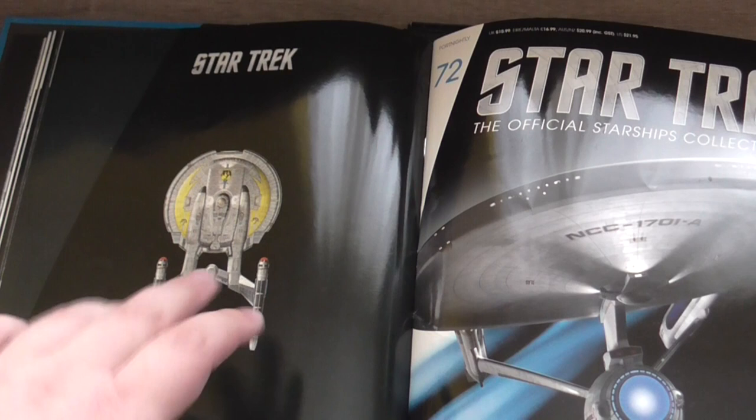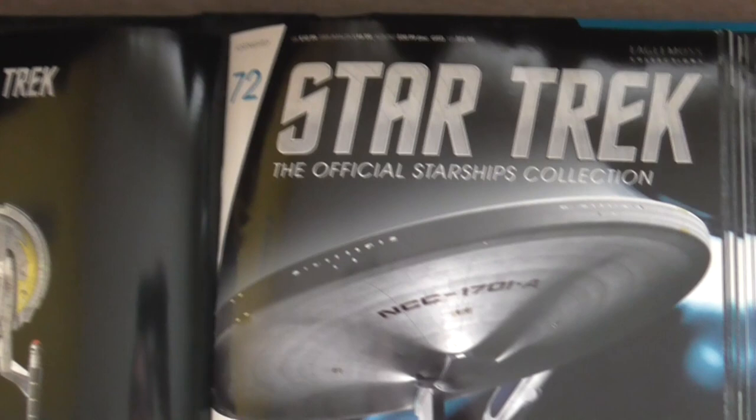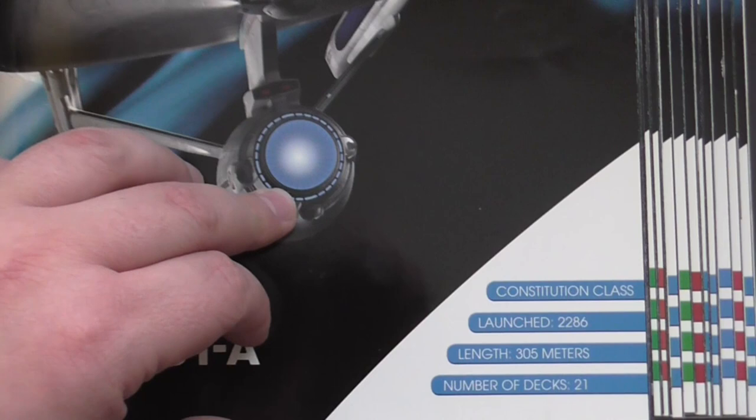Now as always it's time for a closer look at the magazine. It's issue 72, USS Enterprise NCC-1701A, Constitution class from 2286, 21 decks and 305 meters.